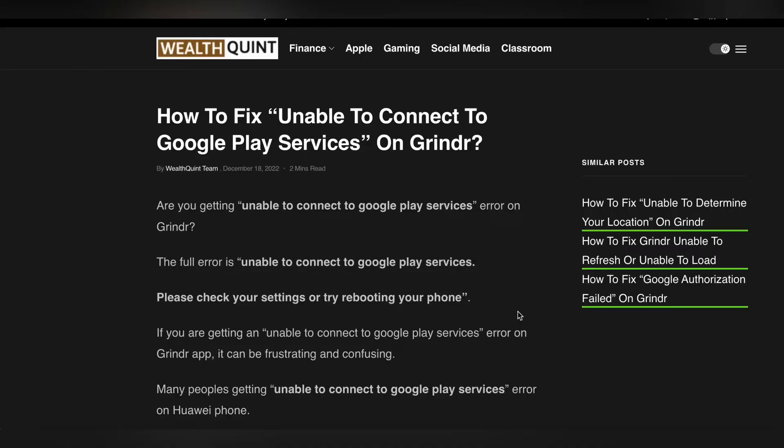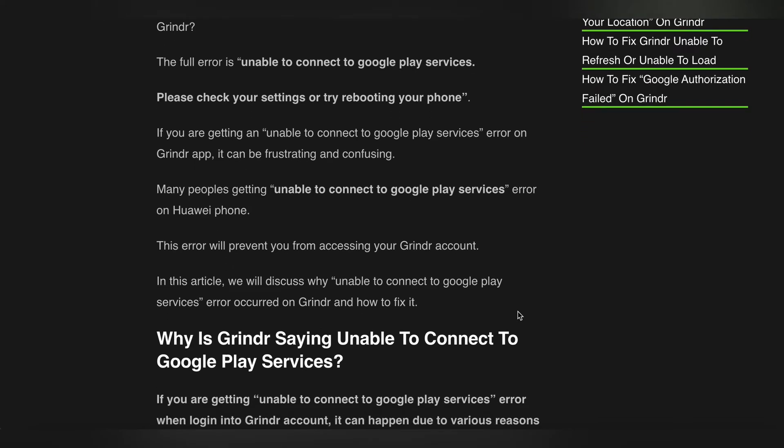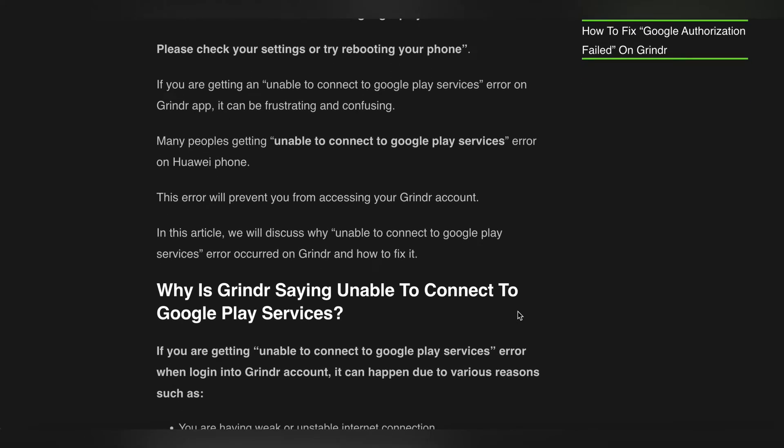Today we see how to fix 'Unable to Connect to Google Play Service' on Grindr. If you are getting the 'Unable to Connect to Google Play Store Service' error on Grindr, it can be frustrating and confusing. First, please check your settings or try rebooting your phone.